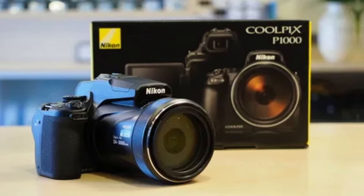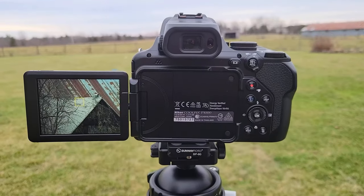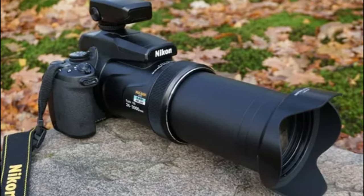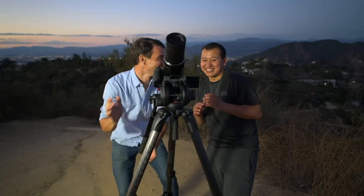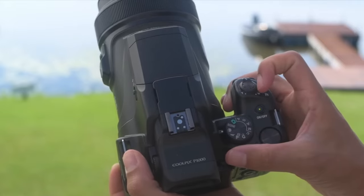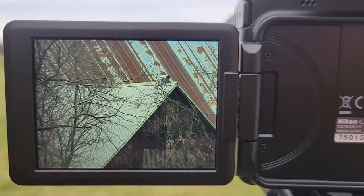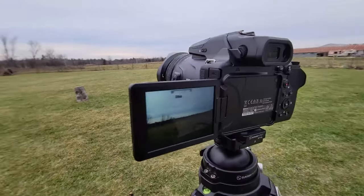One of the standout features of the Nikon Coolpix P1000 is the electronic viewfinder and 3.2-inch vari-angle TFT LCD monitor, making framing your shots a breeze no matter the conditions. The ISO sensitivity range and shutter speed options give you even more control. While some may find the size a bit bulky, it's a small price to pay for the incredible zoom capabilities and advanced features. Overall, the Nikon Coolpix P1000 is the best super-zoom bridge camera on the market. If range is your top priority, this is the camera for you.